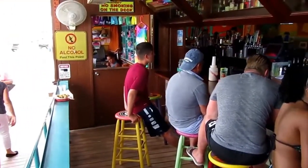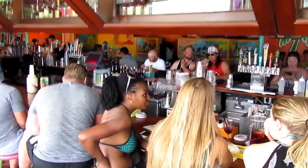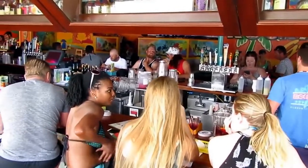The most popular drink here is their rum runner. Other good choices are a drink called the Hurricane and the Planter's Punch. You can't go wrong here, even if it's a beer.